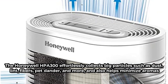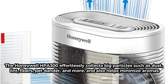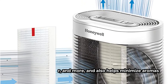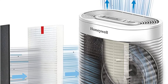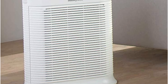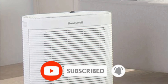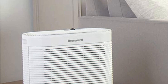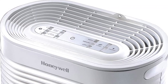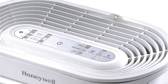The Honeywell HPA 300 effortlessly collects big particles such as dust, lint, fibers, pet dander, and more, and also helps minimize aromas from cooking, cigarettes, and even bathrooms, thanks to the proprietary Honeywell ANA Plus pre-filter. These pre-filters work in conjunction with the Honeywell True HEPA R filter, which collects minuscule allergens and allows you to breathe comfortably. Every three months, the Honeywell ANA Plus pre-filter should be replaced. Every 12 months, the True HEPA filter should be replaced, and the Filter Change Indicator will alert you when your filters need to be changed.